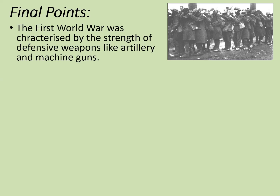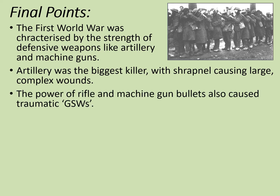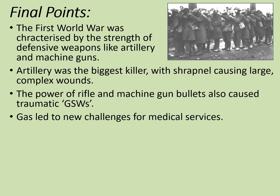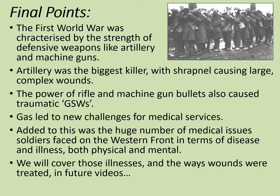Some final points. The First World War was characterised by the strength of defensive weapons like artillery and machine guns. Artillery was the biggest killer, with shrapnel causing large and complex wounds. The power of rifle and machine gun bullets also caused traumatic GSWs, or gunshot wounds. Gas led to new challenges for medical services. Added to this was the huge number of medical issues that soldiers faced on the Western Front, in terms of disease and illness, both physical and mental. We will cover those illnesses, and the ways that wounds were treated, in future videos. But for now, that gives you an overview of the sorts of wounds that soldiers had inflicted upon them by the First World War. I hope it's been useful — please like the video and subscribe to the channel for more. Thanks very much for watching, and goodbye.